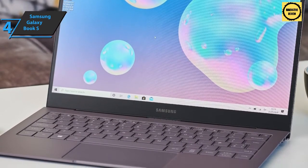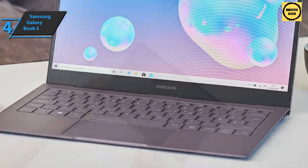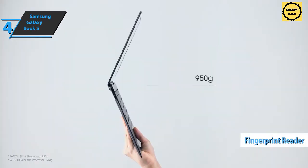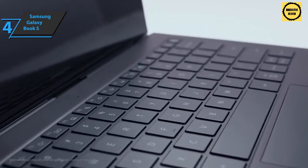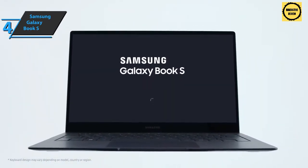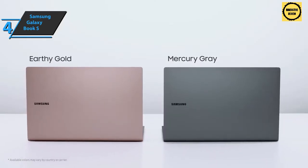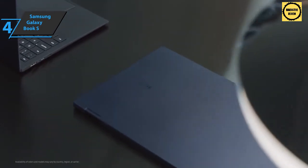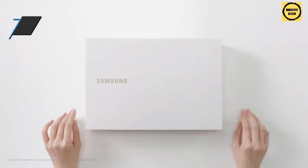The keyboard and trackpad look good with a matte finish and an attractive color scheme. The keys are big enough to strike comfortably, although their travel is a bit shallow. One nice feature is the fingerprint reader built into the power button in the upper right corner of the keyboard, allowing you to log into Windows 10 with just one touch. The Galaxy Book S also supports 4G, capable of speeds that can approach some home broadband connections and easily surpass most public Wi-Fi access points.